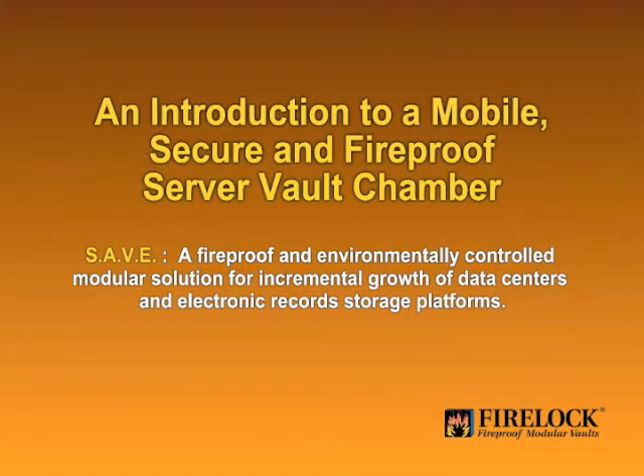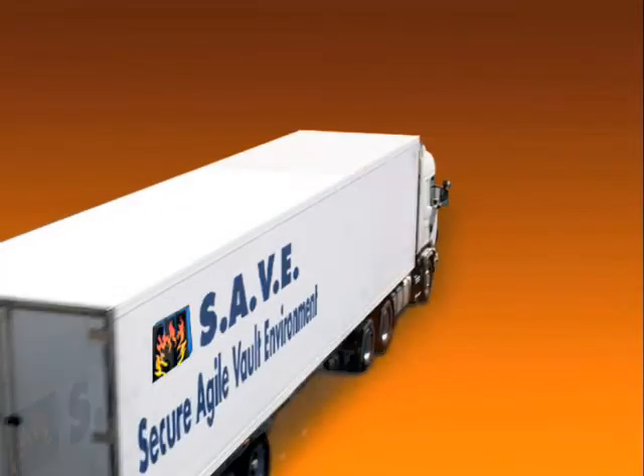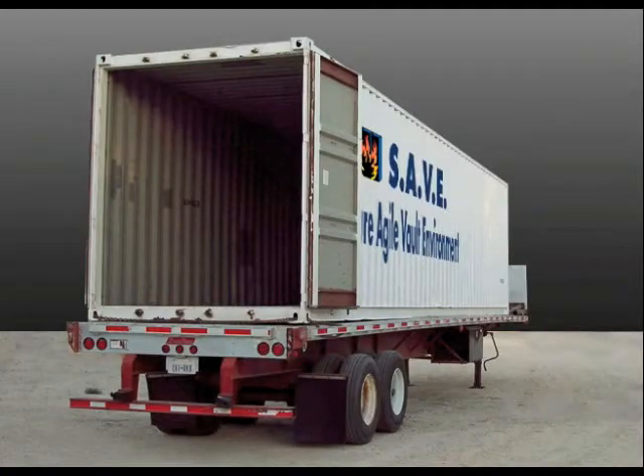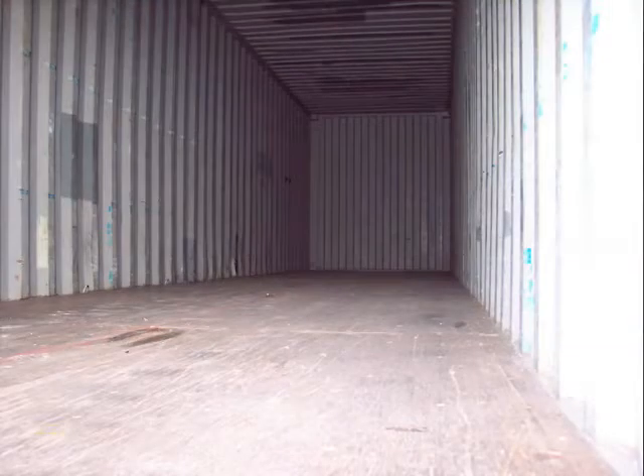This product is defined as a fireproof and environmentally controlled modular solution for incremental growth of data centers and electronic record storage platforms. The SAVE solution is designed to work within standard sized 40-foot high cube containers that can be transported anywhere in the world.